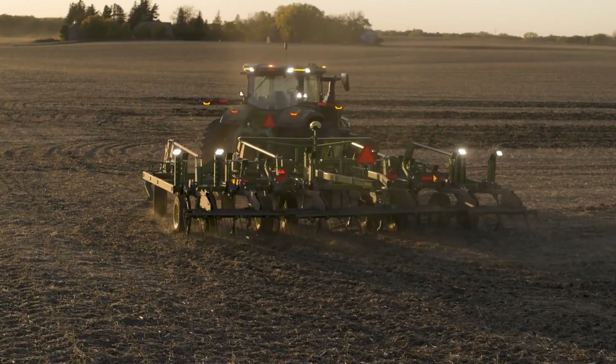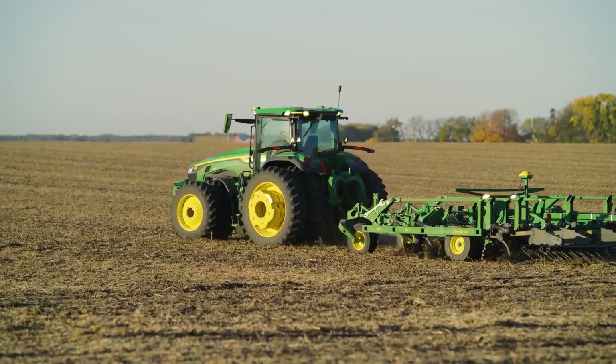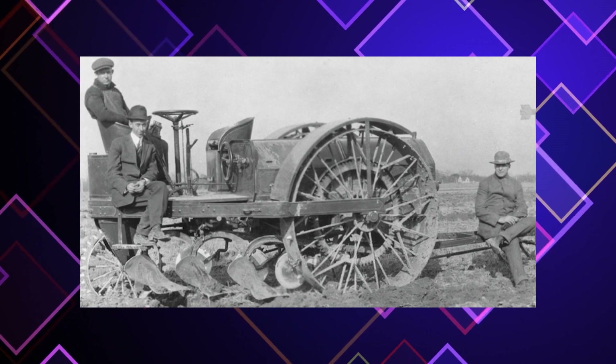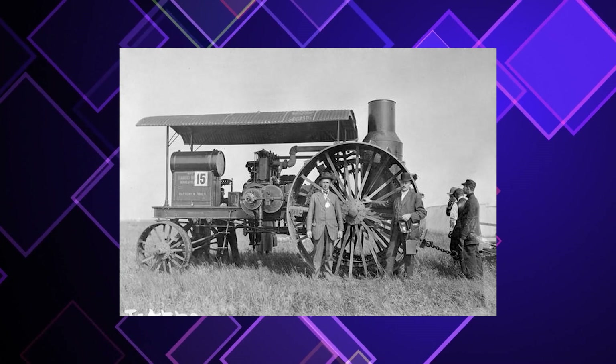So if Deere wanted to hold on to their plow business, they'd have to get a tractor. The Deere board of directors succumbed to this external pressure and agreed in March 1912 to develop a tractor. In the next couple of years, Deere engineer C.H. Melvin worked tirelessly to develop a three-wheeled tractor plow, but even though his ideas were fancy, they failed to gain traction.